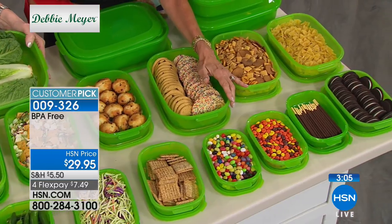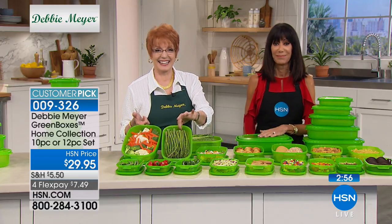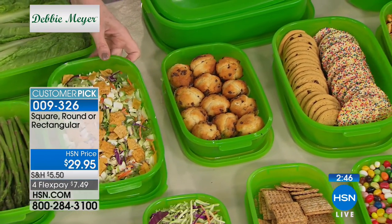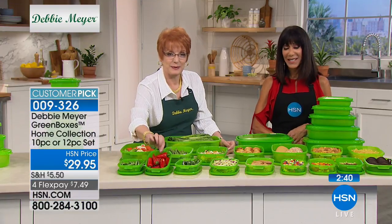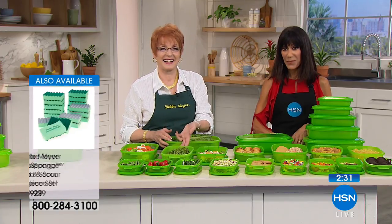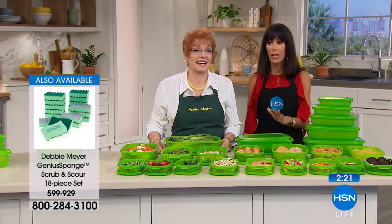Let's go to Minnesota — Susan, you're going to love the Debbie Meyer genius sponges! Hi Susan, you're with Debbie and Bobby. She told the operator that she has the sponges, got them last year, and has had one sponge on her counter for a whole year and it has not smelled at all. That's an amazing testimonial.